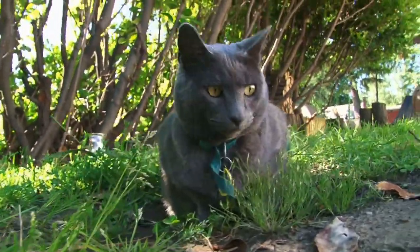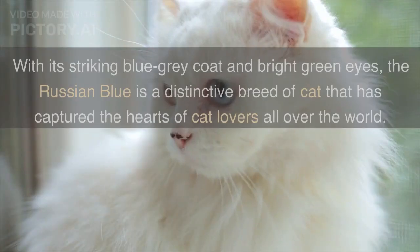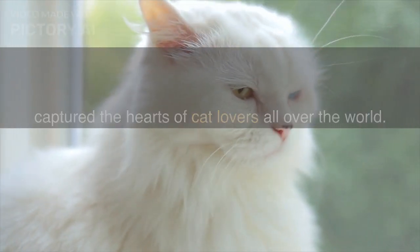Hello everyone. Today we're going to talk about one of the most beautiful cat breeds, the Russian Blue. With its striking blue-gray coat and bright green eyes, the Russian Blue is a distinctive breed of cat that has captured the hearts of cat lovers all over the world.